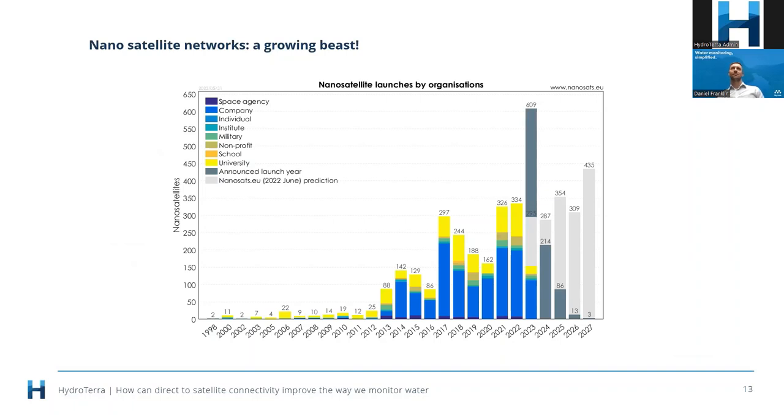How many? This schematic shows a split of who's actually launching satellites into space. A lot of them in the past were owned by governments, universities, and research organizations, but around 2013 we really started to see a shift towards private companies getting involved in these LEO or nanosatellite networks. There has really been an explosion in the number of satellites since about 2013, and it's continuing to grow — with significant numbers being launched every year.